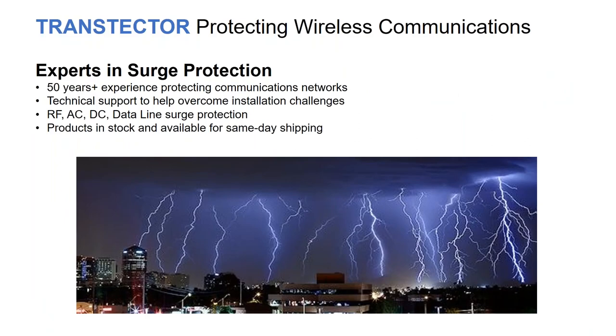Transtector has over 50 plus years in the surge protection market. A lot of the different technologies used today we have brought to the industry and fine-tuned. We have a fantastic technical support network available to help with your questions — how to install, how to ground, what's the rating. If Streakwave doesn't have the answer, feel free to call us. If there is copper entering or leaving your facility, we have a solution for protection of that copper line, whether it's RF, AC, DC, or data. Under Infinite Electronics we believe in the availability model — same-day shipping, or drop-shipped from our facility.